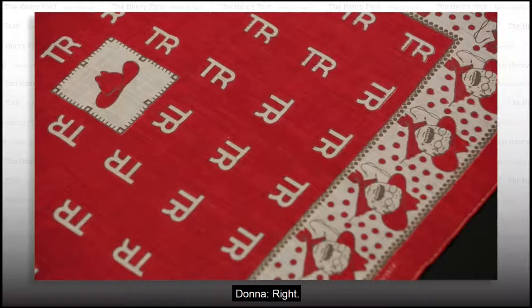And like this symbolic bandana, all the items here dot the historic trail of American culture and heritage.